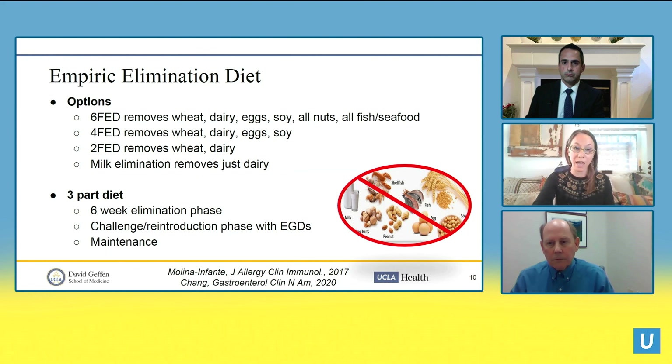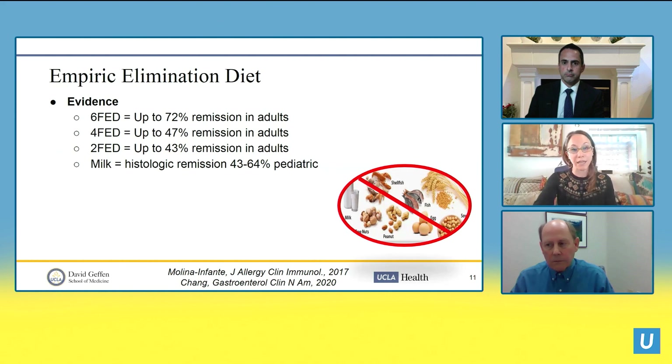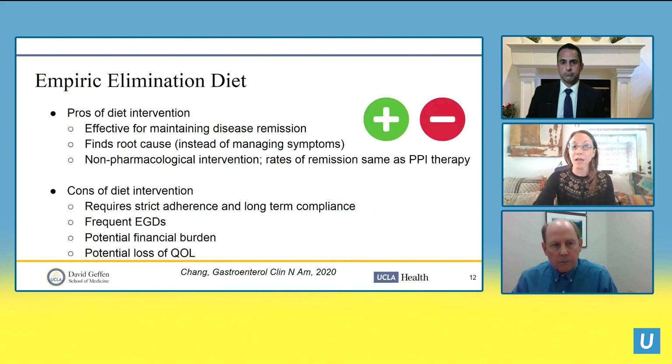The evidence shows that the six-food elimination diet achieves up to 72 percent remission in adults. The four-food and two-food approaches show similar results of around 43 to 47 percent remission in adults. Milk elimination studied in pediatrics shows 43 to 64 percent remission. Diet intervention is an effective way of maintaining disease remission.